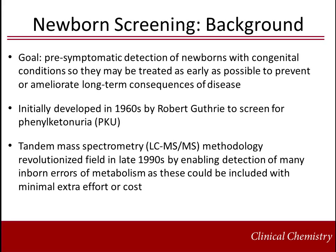The goal of newborn screening is to detect congenital and inherited conditions in newborns that may otherwise appear normal at birth, so they may be treated as soon as possible to prevent or ameliorate long-term consequences of the disease.